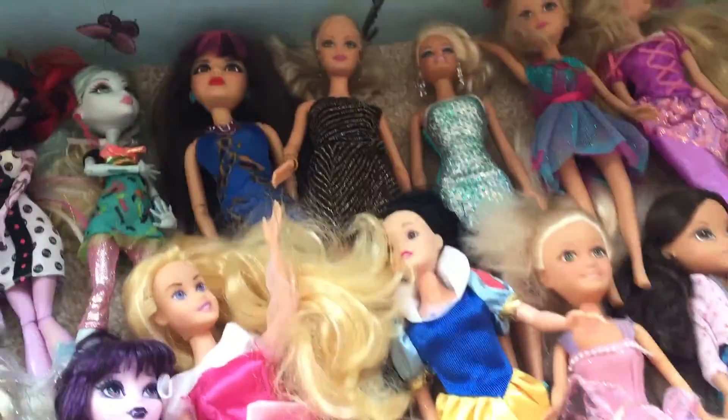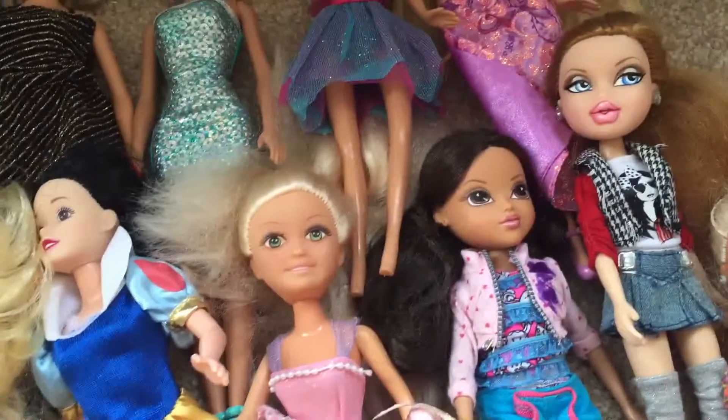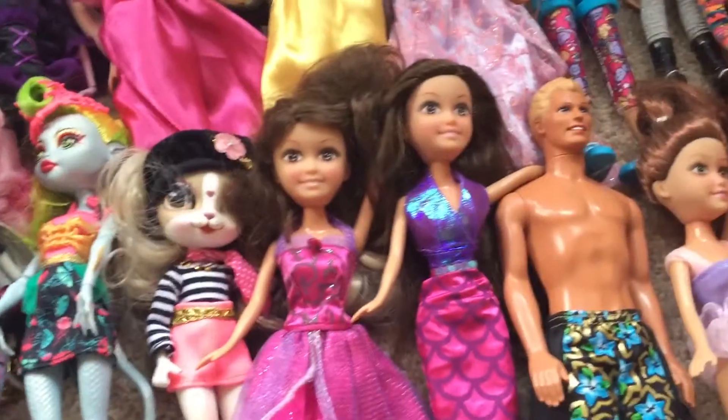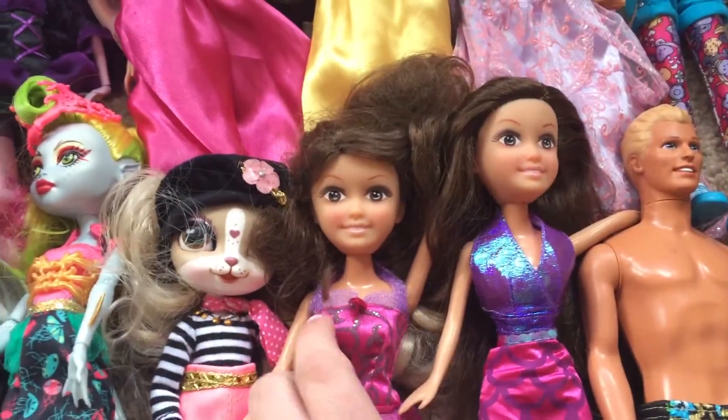And then a few Barbie dolls, and there are some other dolls here that I don't really recognise — I'll have to do a bit more research. I don't know if they're Bratz or something like that. Usually with Barbie dolls I tend to get about £15 for £5 worth, so I'll just do a bit more research and see what happens.